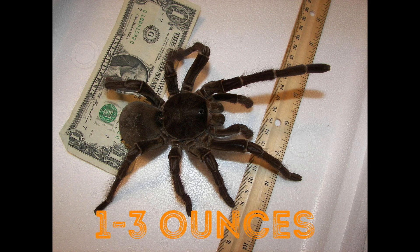Tarantulas are among the world's largest spiders. They vary in size and color depending on their species and where they're located. They weigh between 1 to 3 ounces, which is about the size of an apple.